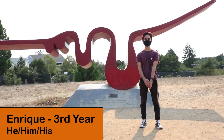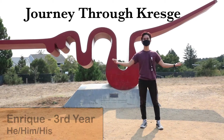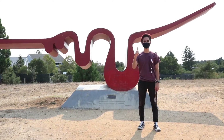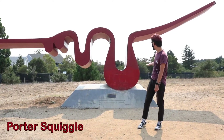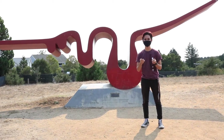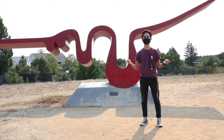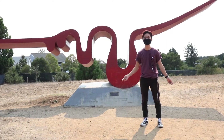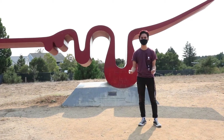Hello everybody and welcome to Journey Through Kresge, a choose your own adventure tour. Right now we're at our first stop, the Porter Squiggle. We are doing this tour but you, the viewers, are the ones who decided where we're going, what we're going to talk about, and what we're doing. Without further ado, let's get this started.